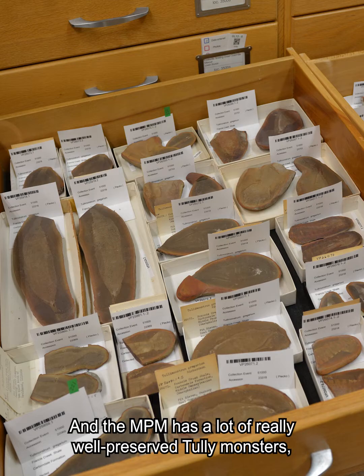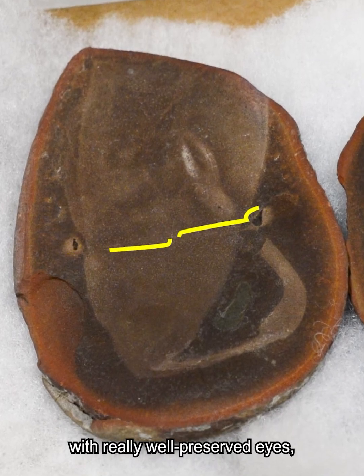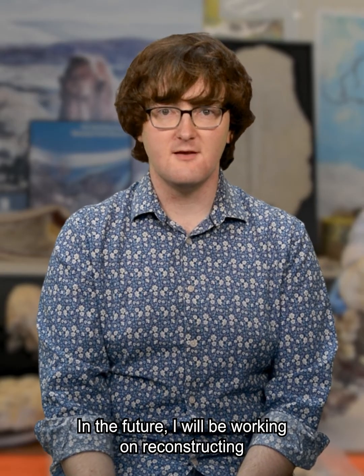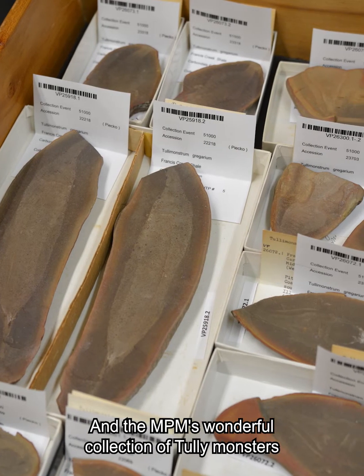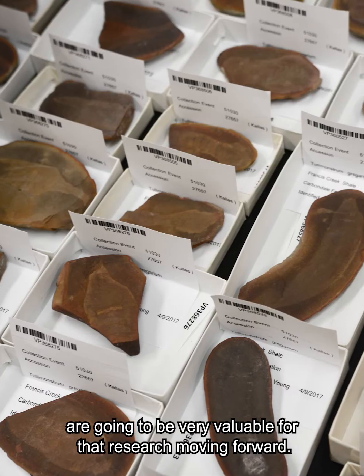The MPM has a lot of really well-preserved Tully monsters with really well-preserved eyes and really good proboscis preservation. In the future, I will be working on reconstructing how the Tully monster ate and hunted in its Mazon Creek environment, and the MPM's wonderful collection of Tully monsters are going to be very valuable for that research moving forward.